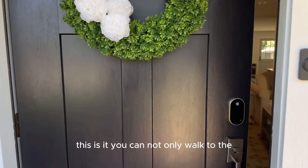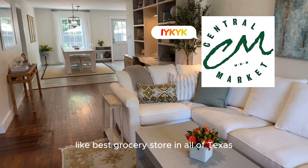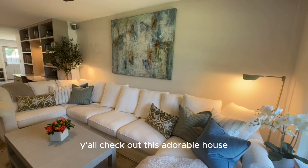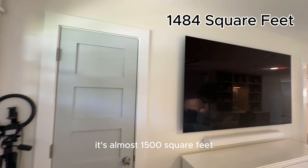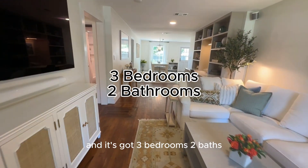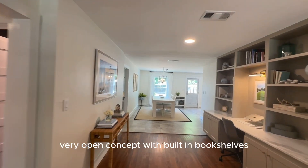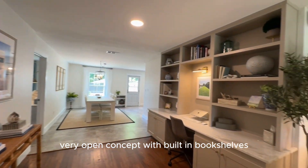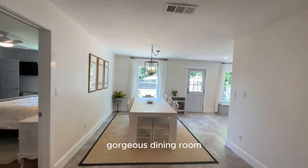You can not only walk to the best grocery store in all of Texas. Check out this adorable house — it's almost 1,500 square feet, just a little bit under that, and it's got three bedrooms, two baths, very open concept with built-in bookshelves, and a gorgeous dining room.